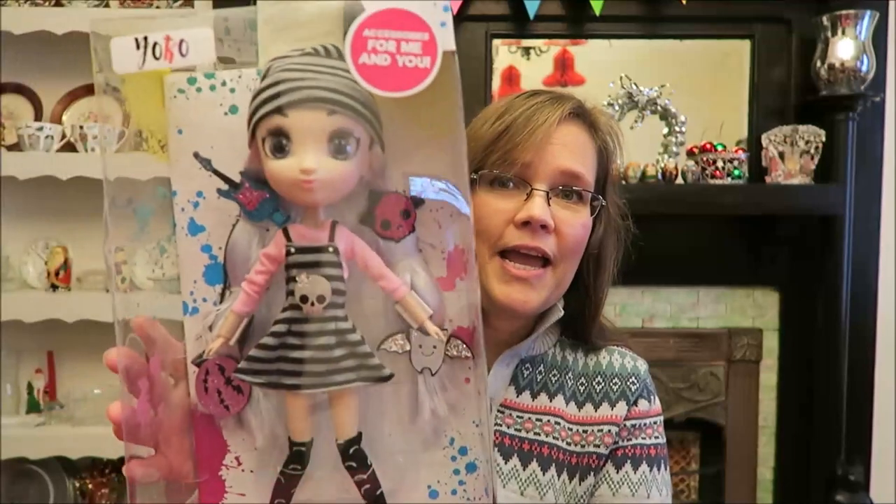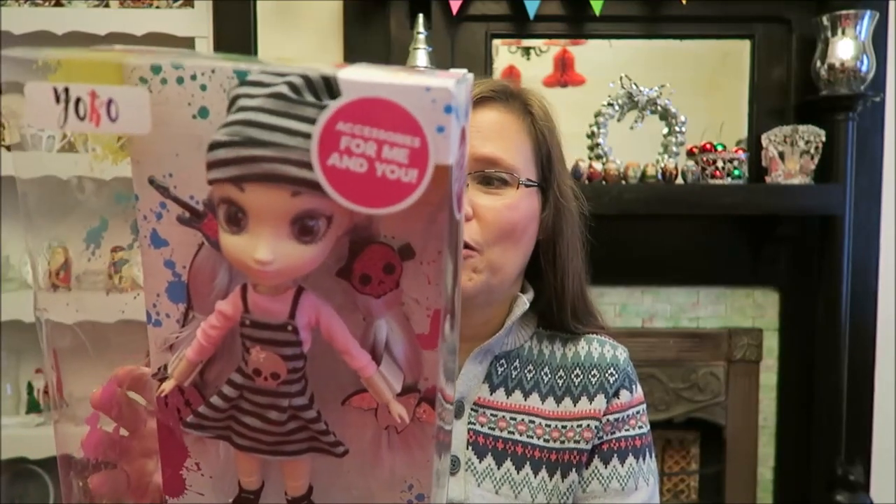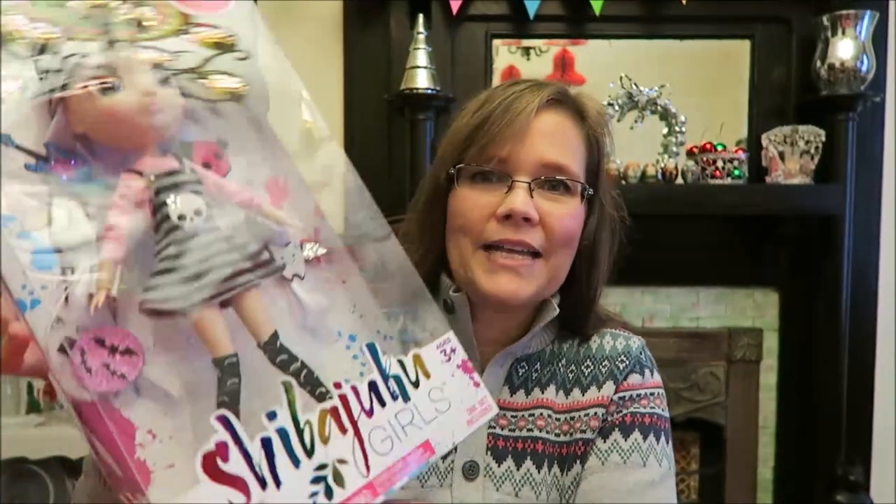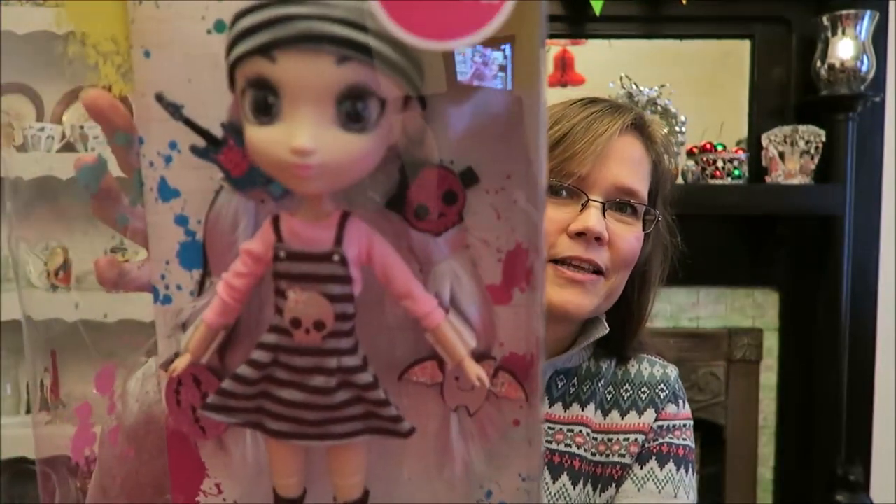Lastly, we got her this — I'm going to butcher the name — it's a Shibajuca Girls doll. Kevin and I saw her and just thought she was awesome. I think her name is Yoko. She just looks so cool, and Amelia likes dolls — she likes dressing and undressing them and giving them bottles. I think Amelia will really like her. She has bats on her leggings, a skull on her dress, and little barrettes in her hair with skulls, a guitar, and one shaped like a Christmas ornament.